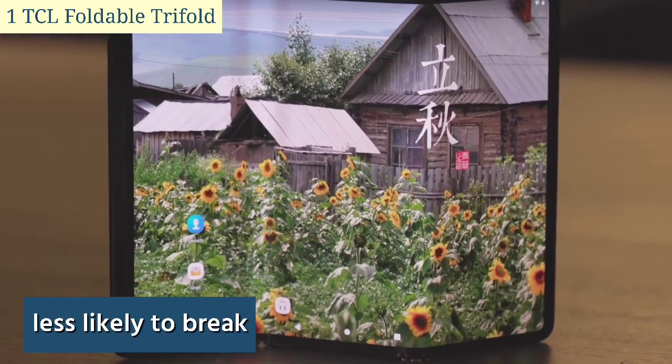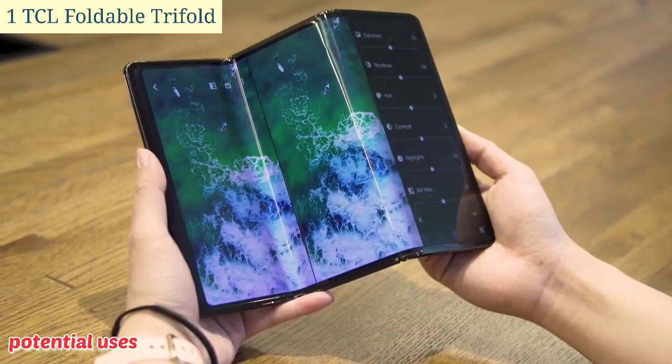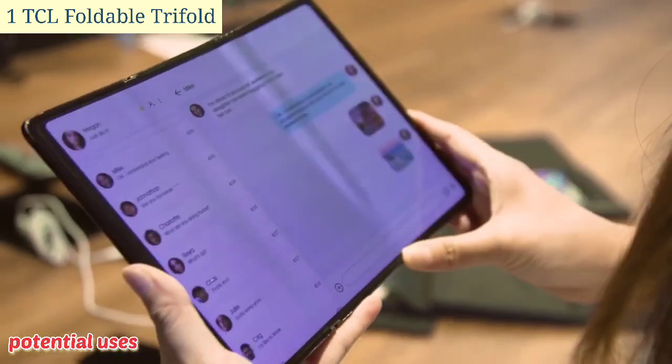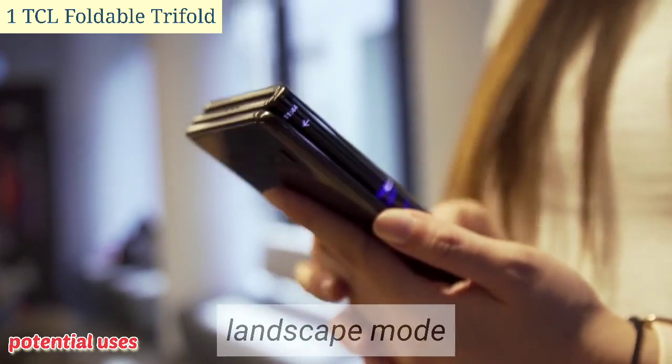Here are some of the potential uses for the TCL Foldable Trifold. Gaming: the large screen would be perfect for playing games, and the trifold design would make it easy to hold the phone in landscape mode.